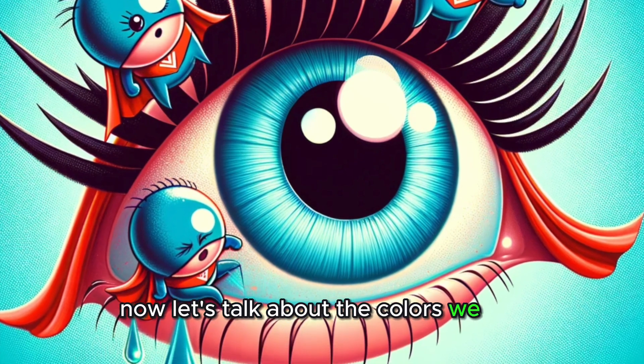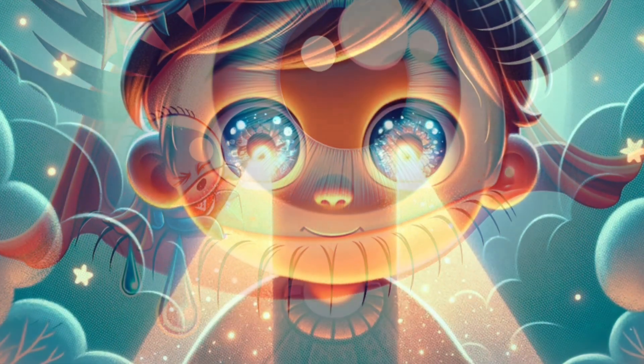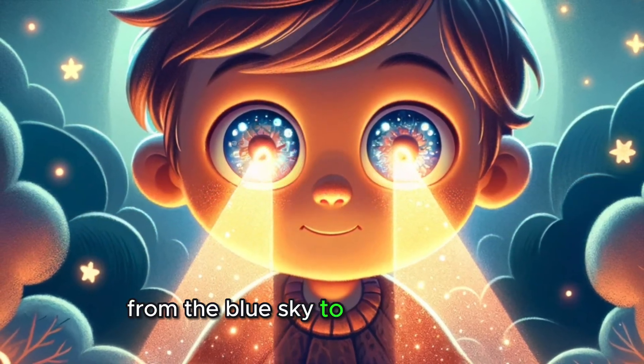Now, let's talk about the colors we see. Our eyes have special cells called cones that are experts in detecting color. They help us enjoy all the beautiful colors around us, from the blue sky to the green grass.